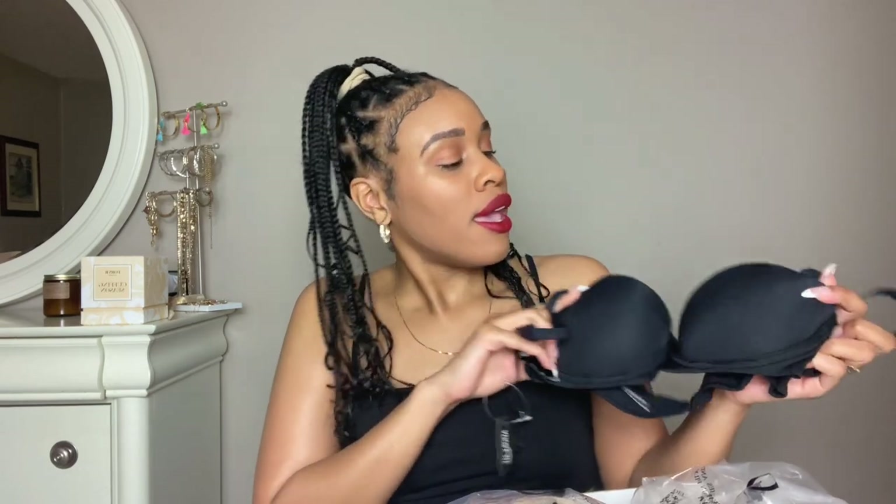Next up, I got this bra — it does come with straps but it is especially a strapless bra. I always need strapless bras if you're wearing a crop top or anything like that. Super cute, super everyday. I also got this in a 32B — really really nice.